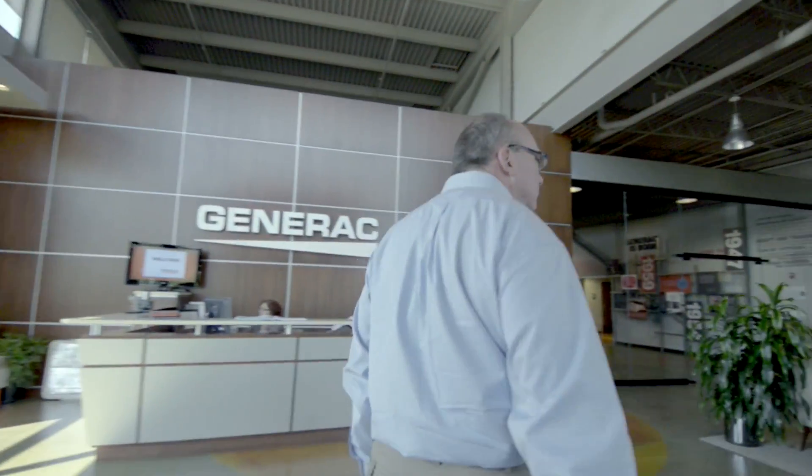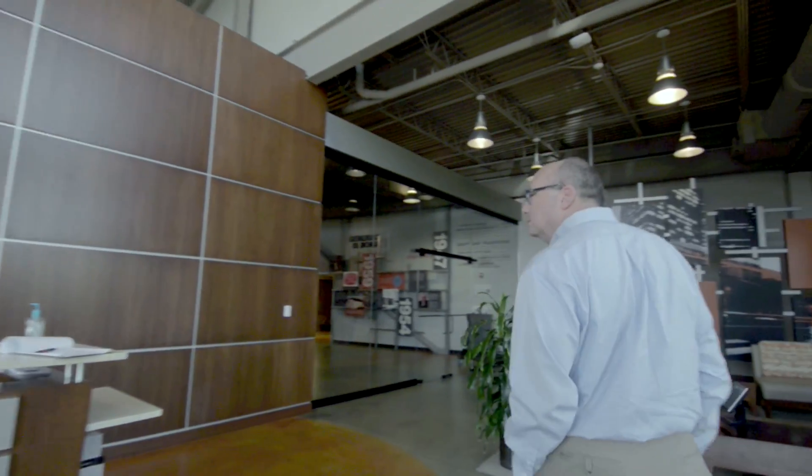My name is Kurt Gibson. I'm an engineer with Generac and my specialty is data centers.